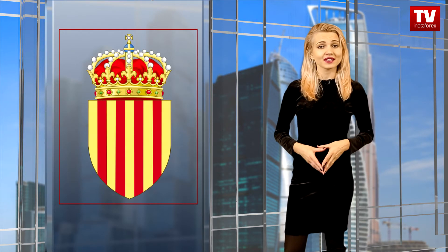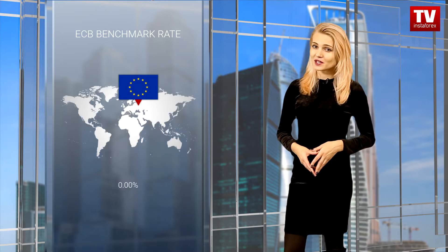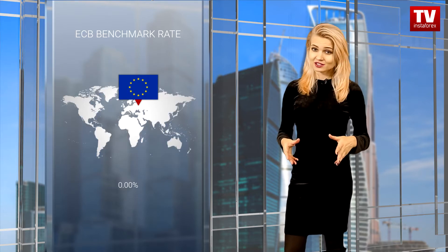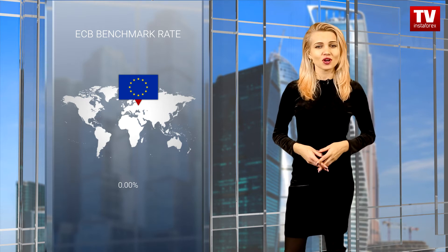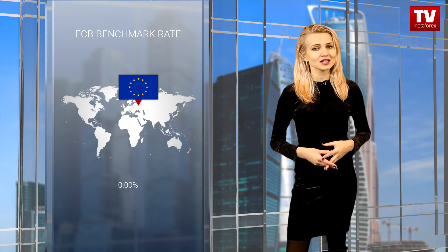The pair is trading at 1.1698 levels. Political uncertainty caused by the independence referendum in Catalonia remains one of the key factors placing the euro under pressure. The soft monetary policy of the European Central Bank adds to this pressure. The ECB's officials are sure that the loose monetary course has a positive impact on the region's economy.